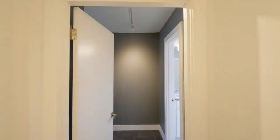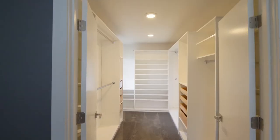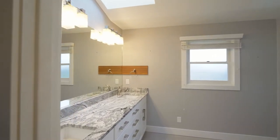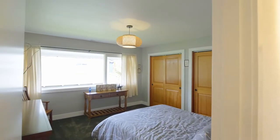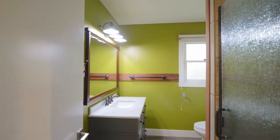Just down the hall, you'll find the primary bedroom with a spacious walk-in closet with organizers and a well-appointed ensuite bath. This home of more than 4,000 square feet has four bedrooms and three full baths.